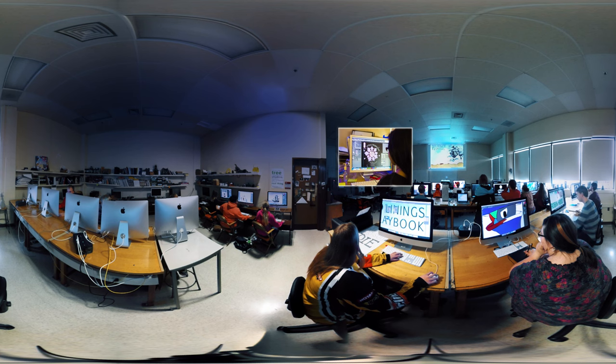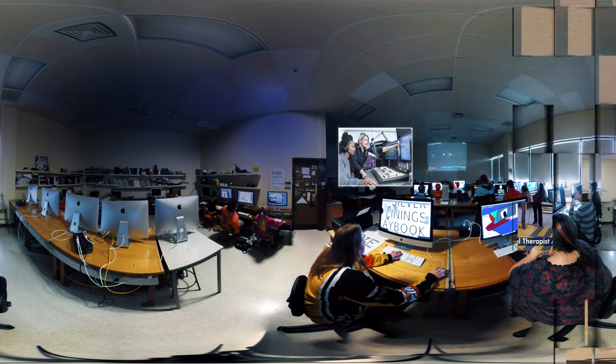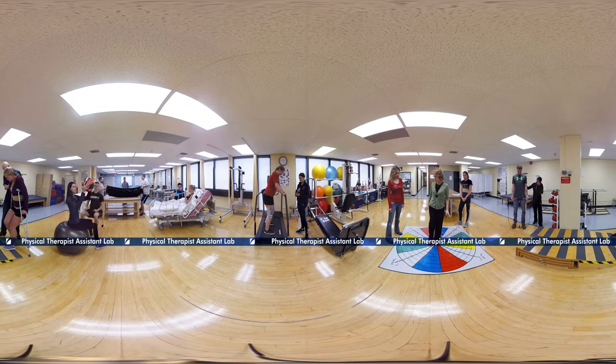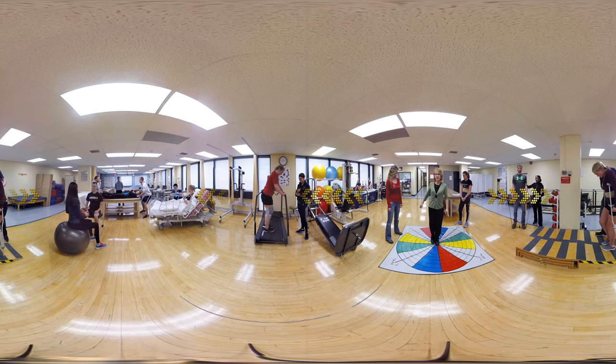This digital art lab emphasizes the role of computer technology and creative expression to enhance the learning experience. Knowledgeable, experienced instructors ensure students are well prepared for their career of choice. Our Physical Therapist Assistant Program Lab is set up to simulate a practicing clinic and provide students with a hands-on learning experience with real patients — in this case, fellow students.